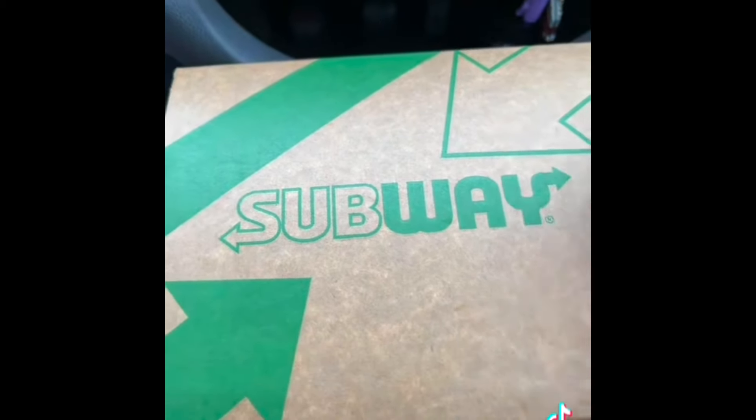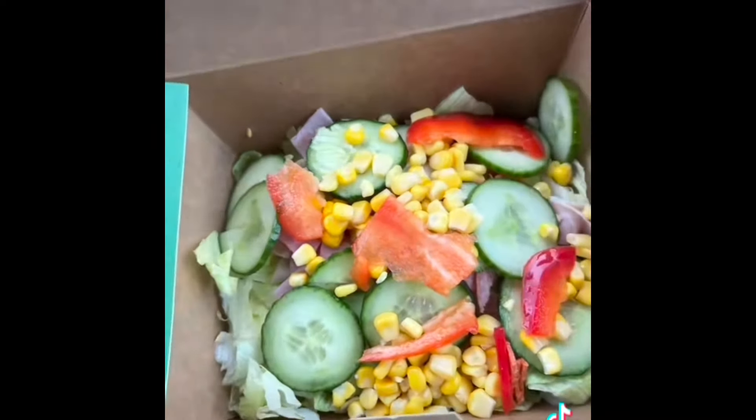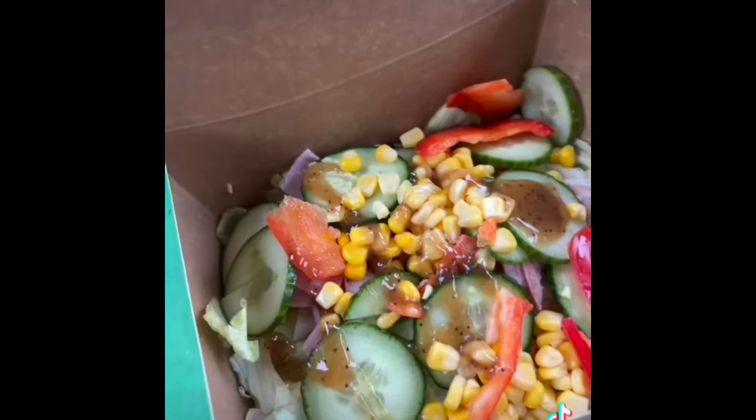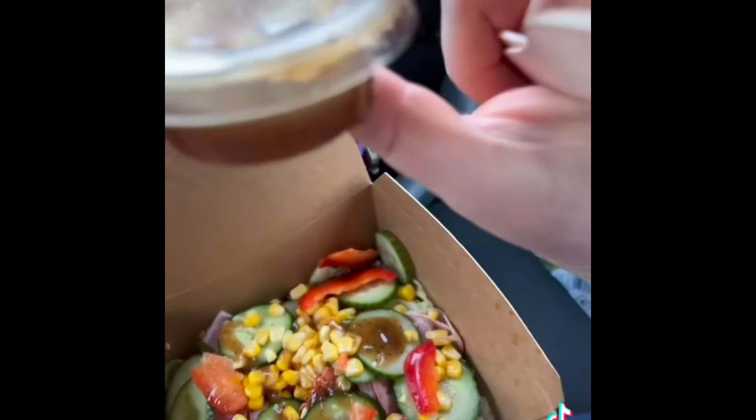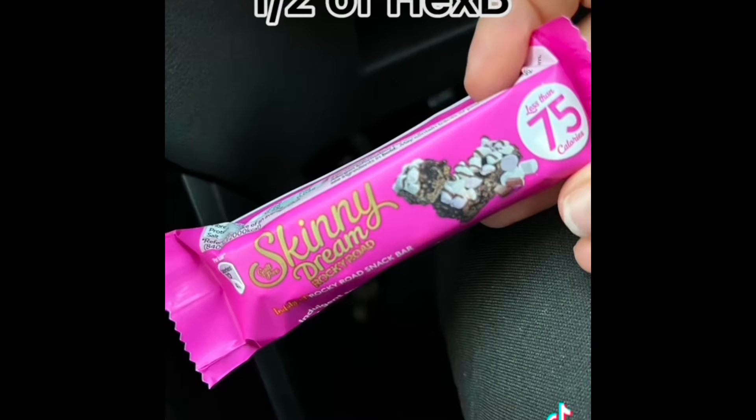I've been out and about doing visits all day, so I got a Subway salad which had some ham and turkey slices in it. I got a little bit of the dressing on the side, so I'm going to count that as two sins since I didn't use the whole pot. It was absolutely delicious.